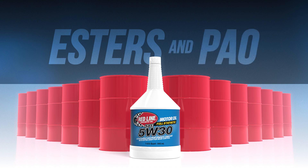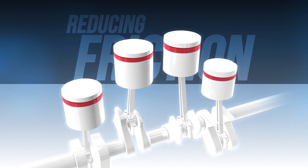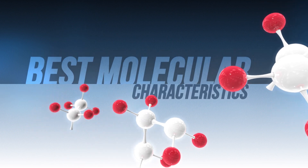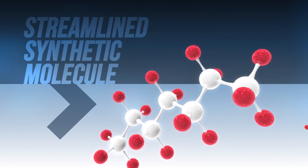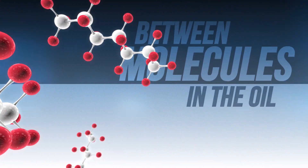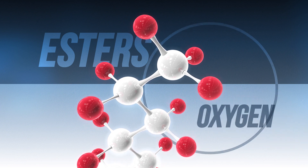Here's why that's important. Reducing friction is the primary purpose of any lubricant. Our PAO base stocks are created by taking the best molecular characteristics for lubrication and creating a streamlined synthetic molecule. Streamlining the molecular structure reduces friction because it reduces the collisions between the various molecules in the oil.